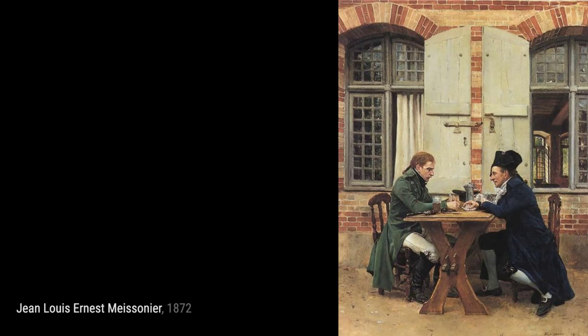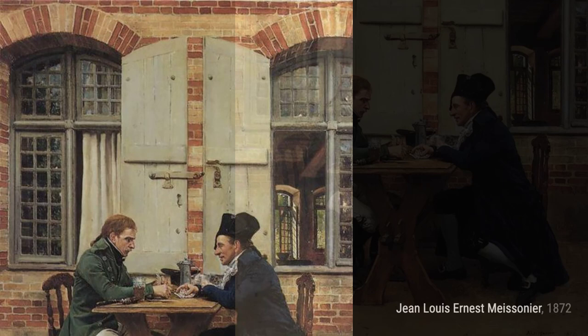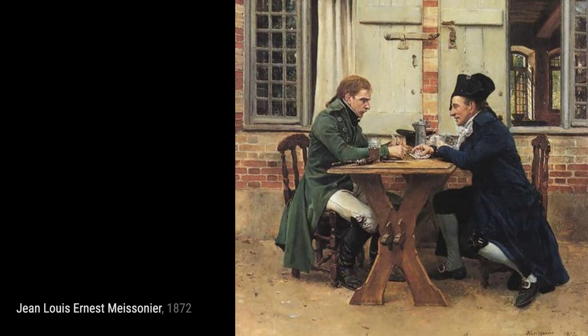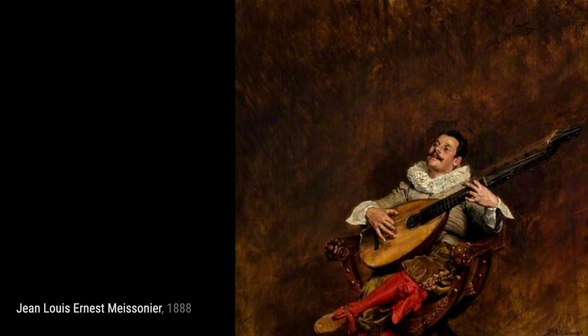Sur le Scalier. Meissonier takes us to a staircase in Sur le Scalier. The play of light and shadow creates a captivating atmosphere, drawing us into the scene. Study of the Lower Arm and Right Leg of a Seated Man. This study showcases his ability to capture the human form with precision and accuracy, focusing on the details of the arm and right leg. Study of a Horse. Meissonier's love for horses is evident in this study. The painting showcases his ability to capture the grace and power of these magnificent creatures.